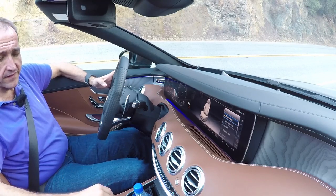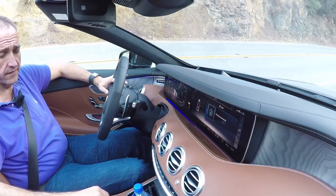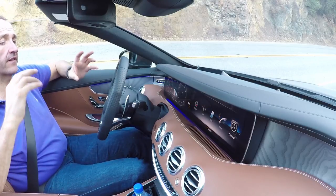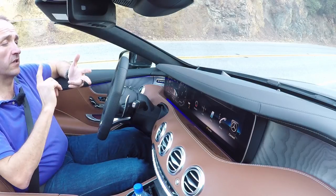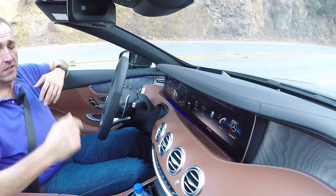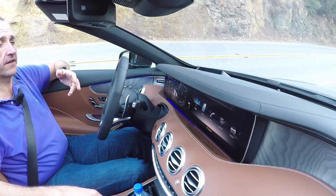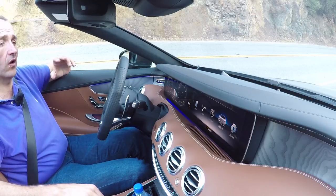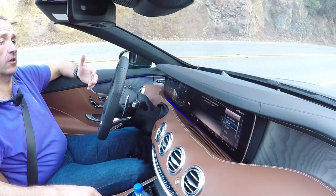Same as we know it from the limousines, we now have the energizing functions in the two-door models. Mercedes has composed a special ambience and a special setup of light, air conditioning, massage, perfume, and sound to comfort you while driving. Whatever mood you're in, you can set up the system and get a combination of all your senses teased to activate or calm you down.